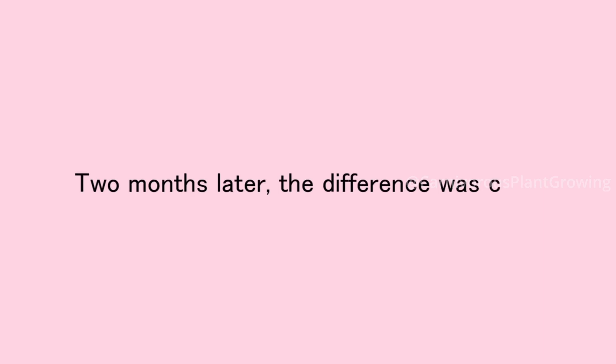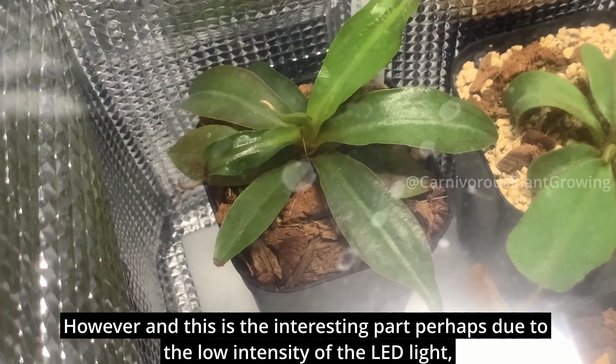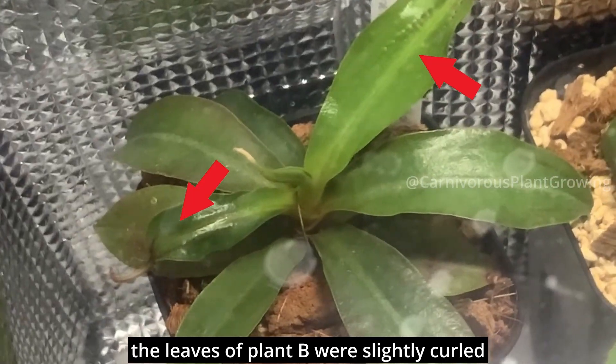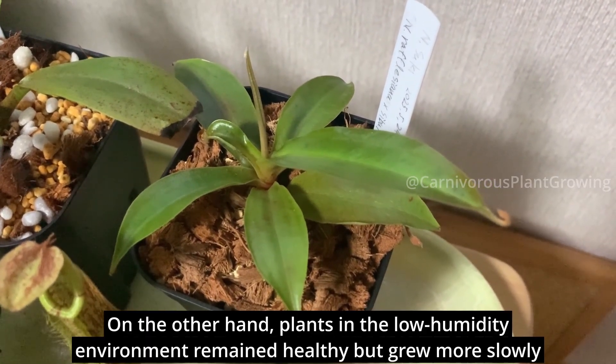Two months later, the difference was clear. Plants in the high humidity environment had denser foliage and showed faster leaf growth. However, perhaps due to the low intensity of the LED light, the leaves of Plant B were slightly curled. On the other hand, plants in the low humidity environment remained healthy but grew more slowly.